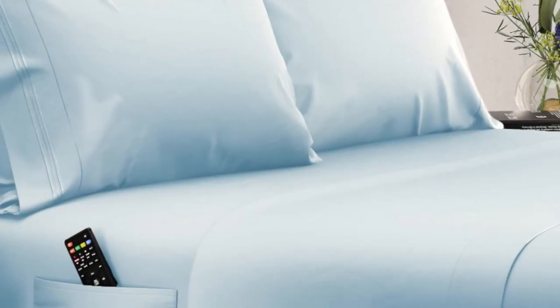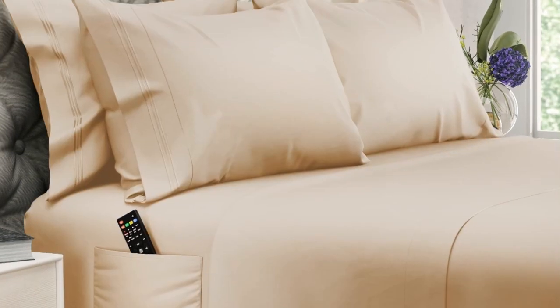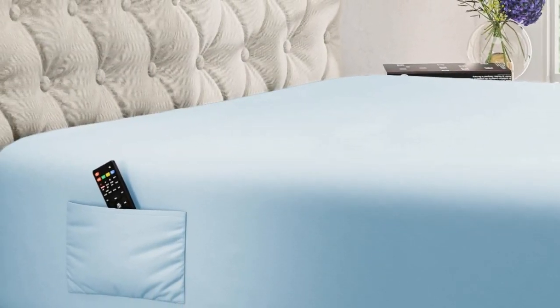Made out of eucalyptus tensile lyocell fibers, these sheets strike a happy balance between silky and crisp. They're a bit thicker than some other eucalyptus sheets we've tested, but they still maintain plenty of breathability, and they didn't feel noticeably heavy when we laid in them.